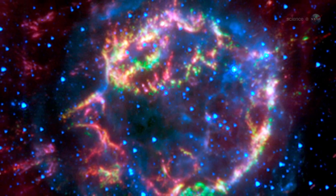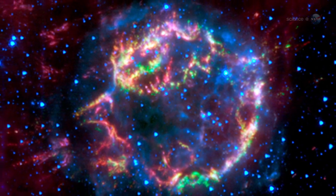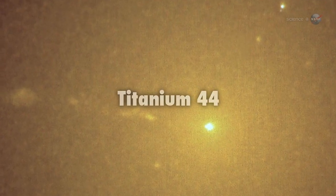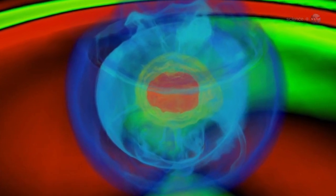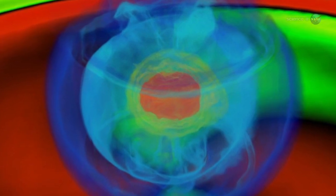The distribution of the material in a supernova remnant tells you a lot about the original explosion, says Harrison. An element of particular interest is Titanium-44. Creating this isotope of titanium through nuclear fusion requires a certain combination of energy, pressure, and raw materials.